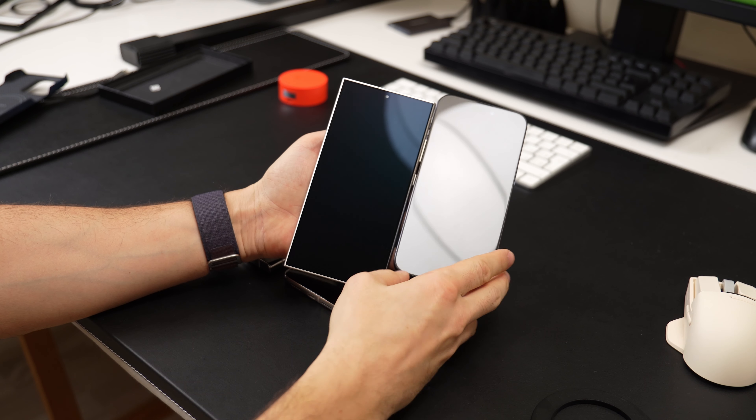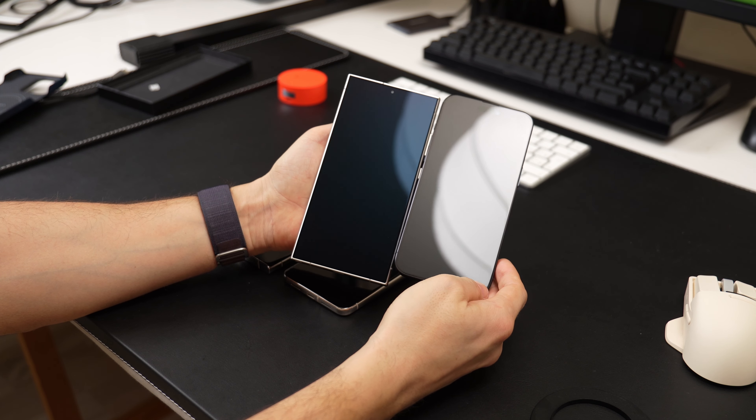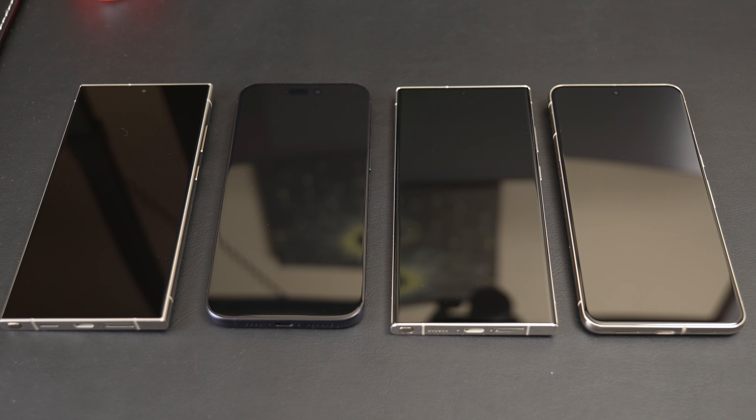The Galaxy S24 Ultra packs some features you won't find in any other phone. Check out its screen with a wicked new anti-glare tech, standing out big time among rivals. We're talking deep, rich blacks from any angle and lightning-fast response.